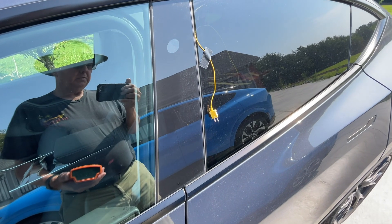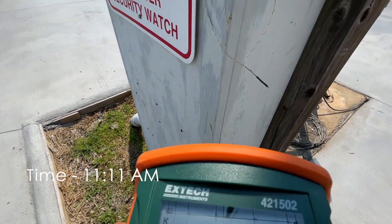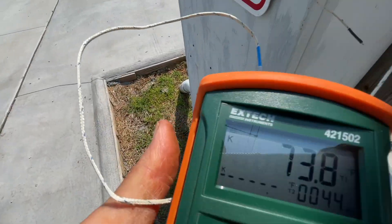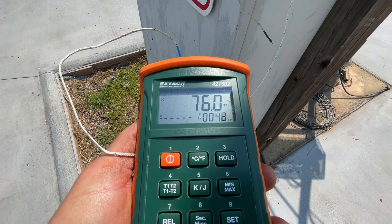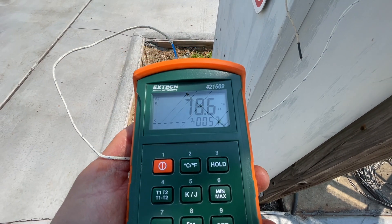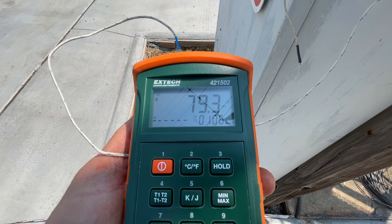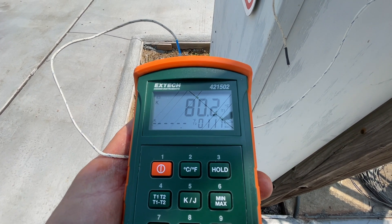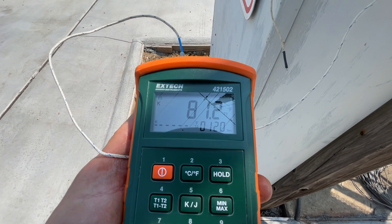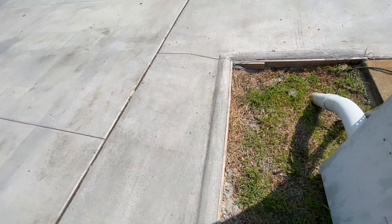That's the 10 after 10 reading. I'm going to come out approximately every hour — I've got some work to do outside. It is now 11:11. The ambient air temperature here is about 81 degrees. Let's go plug the sensor into the car.